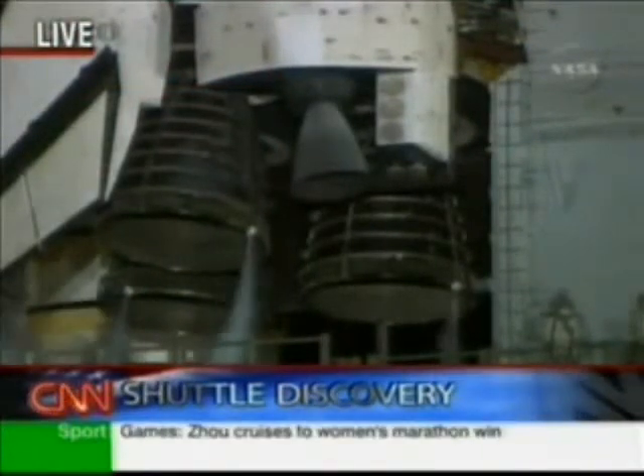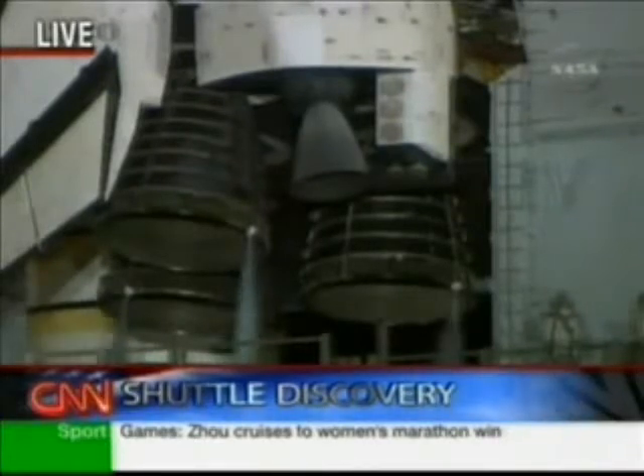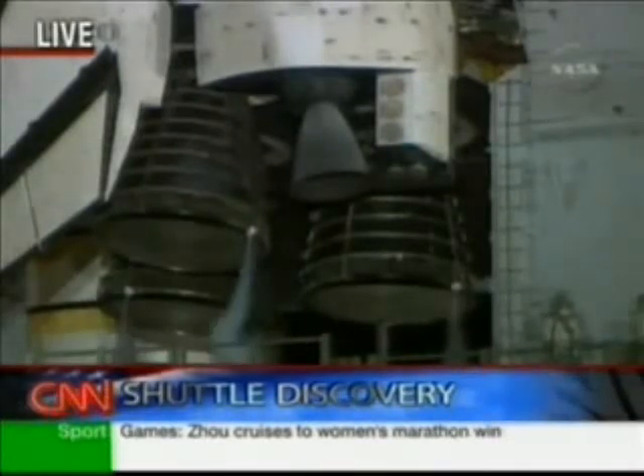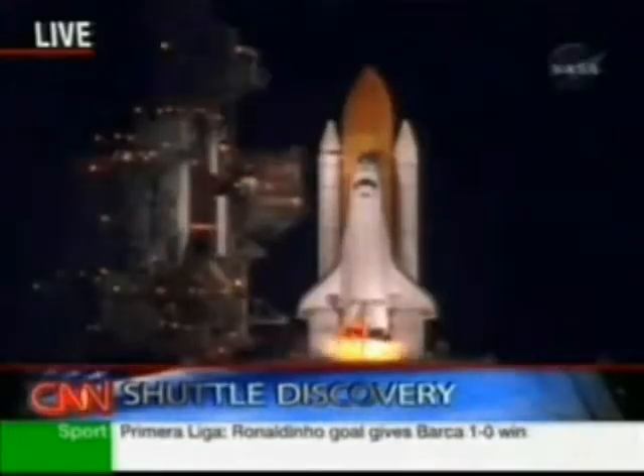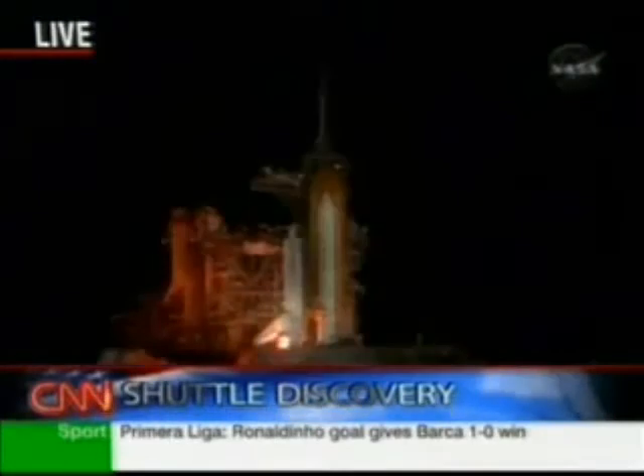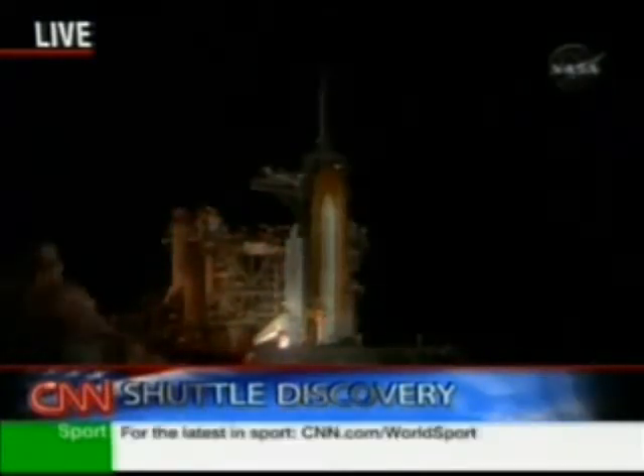T-minus 15 seconds and counting. 10 seconds. We have a go for main engine start. 6, 4, 3, 2, 1.